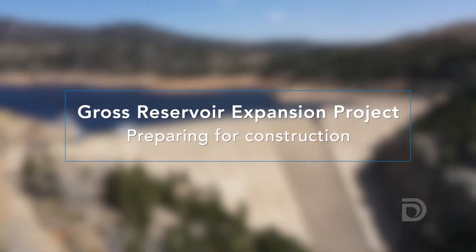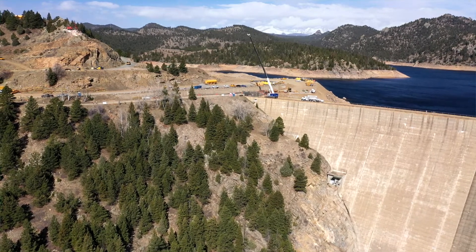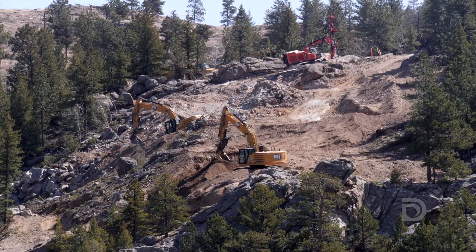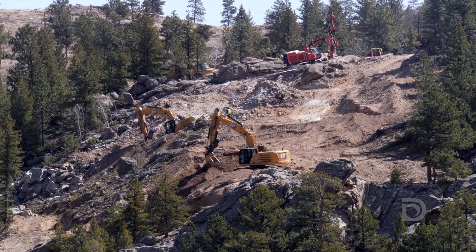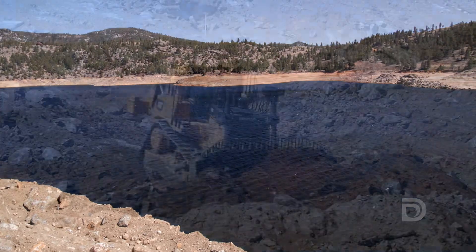We've just spent nearly 20 years on permitting and designing the project, and all our approvals and design work are complete now — we're transitioning to a construction phase. The Gross Reservoir Expansion project starts construction in the spring of 2022, and we're going to be preparing the foundation for the actual dam raise, which we expect to start in 2024. In 2027 we expect to be wrapping up the project, restoring the site, revegetating the site, and starting to fill the reservoir.